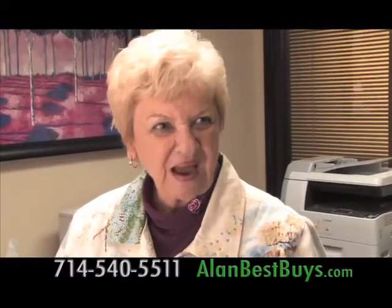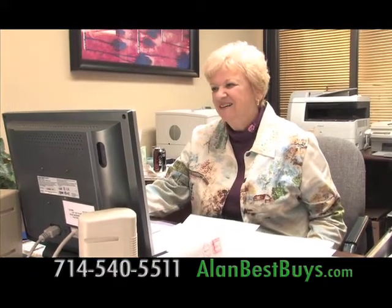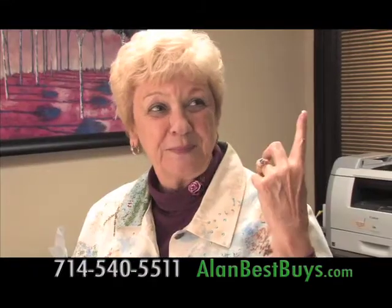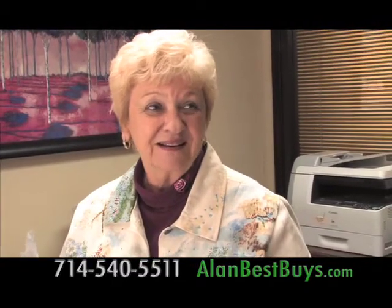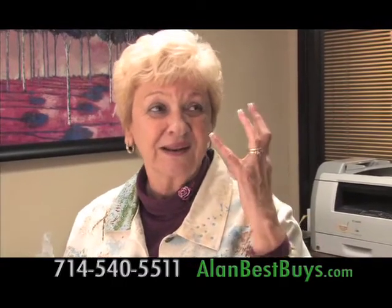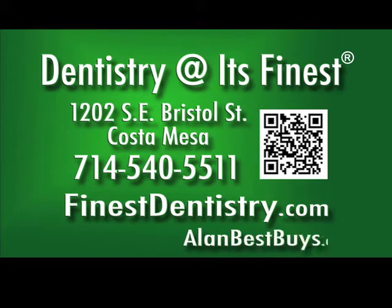Louise is one of Dr. Eisen's patients who had a cavity treated with the laser. In 10 minutes it was done, and she didn't have a swollen lip or a numb mouth — no pain. Dentistry at Its Finest, 1202 Southeast Bristol Street, Costa Mesa. 714-540-5511. FinestDentistry.com.